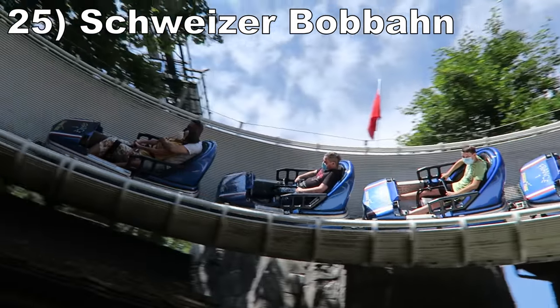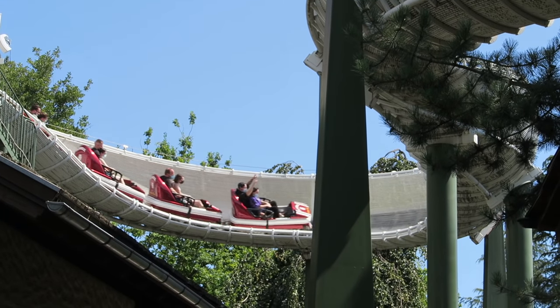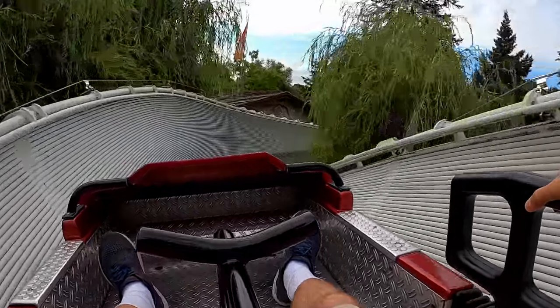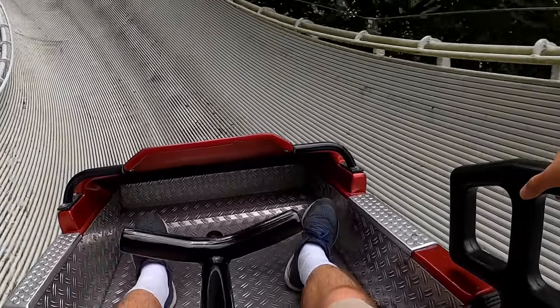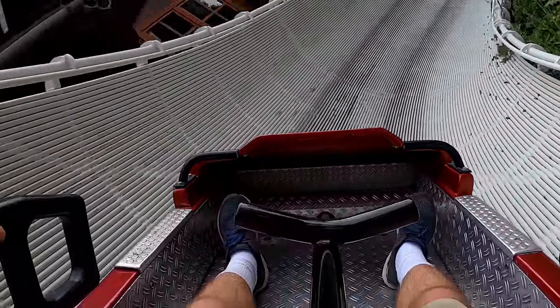Starting off this list at number 25 is Schweizer Bobbin. The Prototype Mach bobsled claimed a spot on my top 25 worst roller coasters list earlier this year, but I got a much better ride on this coaster in 2021. The key is to lean forwards. The slatted trough leads to rattling throughout, but this short coaster does have a fun series of turns and helixes, a few of which have mild sliding and okay force.